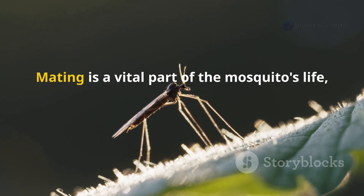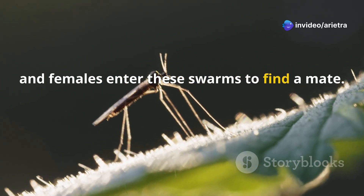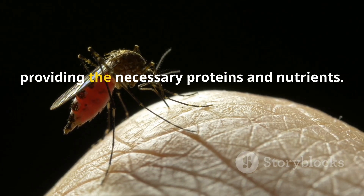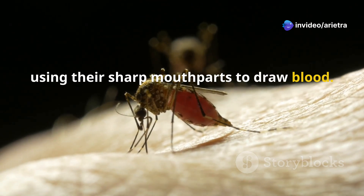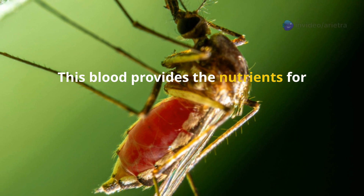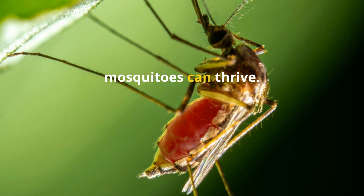Now the mosquito is ready to mate. Mating is a vital part of the mosquito's life, ensuring the continuation of the species. Male mosquitoes typically form swarms, and females enter these swarms to find a mate. The females need a special meal to lay their eggs — blood. This blood meal is essential for the development of their eggs, providing the necessary proteins and nutrients. They find animals or humans to bite, using their sharp mouth parts to draw blood. The process of biting and feeding is quick, but it can leave behind itchy and sometimes dangerous consequences for the host. Once engorged, the female mosquito will seek out a suitable place to lay her eggs, often in stagnant water, ensuring the next generation of mosquitoes can thrive.